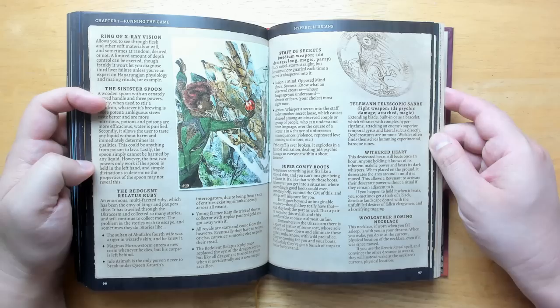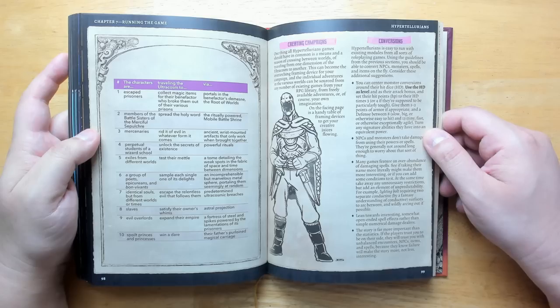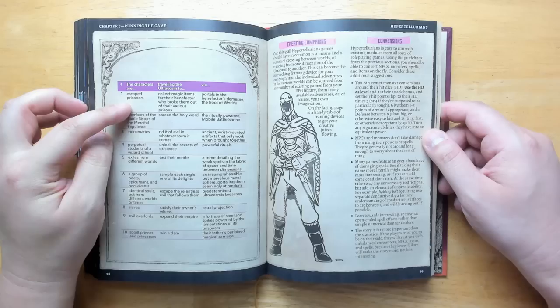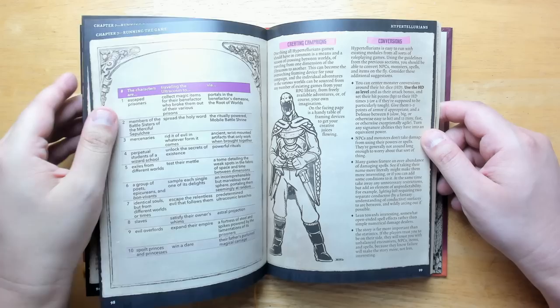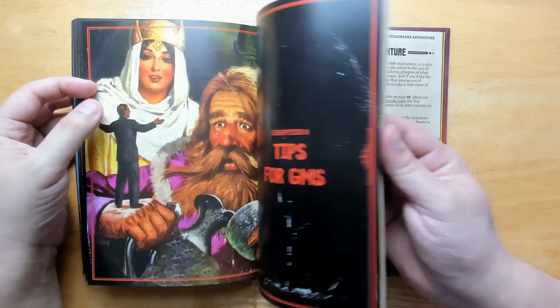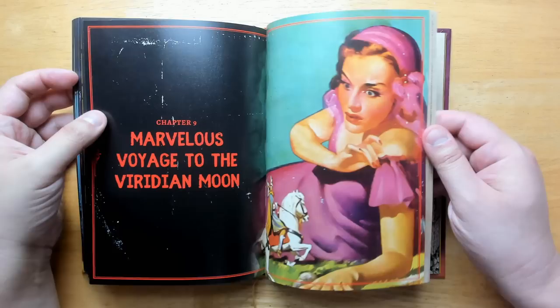There are some magic items, like the ring of x-ray vision, the rendulant relitus ruby, and the super comfy boots. A lot of them have plenty of flavor and story elements attached, and hooks the game master can pull on to add complications. There's also a great way to start things out — you can begin as escaped prisoners traveling the ultracosm to collect magic items for their benefactor, or roll randomly on these tables to create a mad-lib-style reason why your party is together. Tips for GMs include things like 'don't hide the adventure,' 'failing forward,' 'say yes to them,' and 'delight in emergent gameplay.'